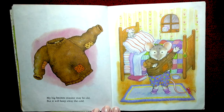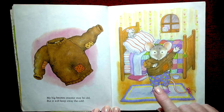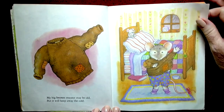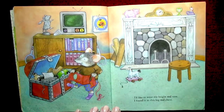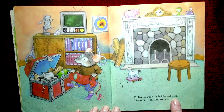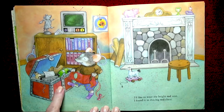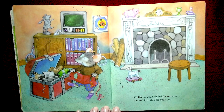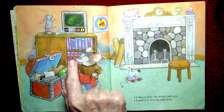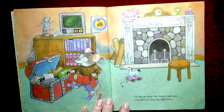He's reading '1001 Cheeses' — that's what the spine of the book says — and he has an elephant and an alarm clock. I'd like to wear my bright red vest — this one right here — I found it in this big red chest. That's the color red! I don't see anything else red on this page. Do you? It's kind of pinkish. Oh — the target! You are exactly right. Good for you!